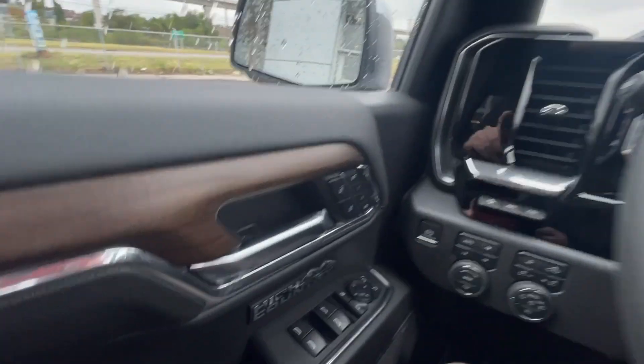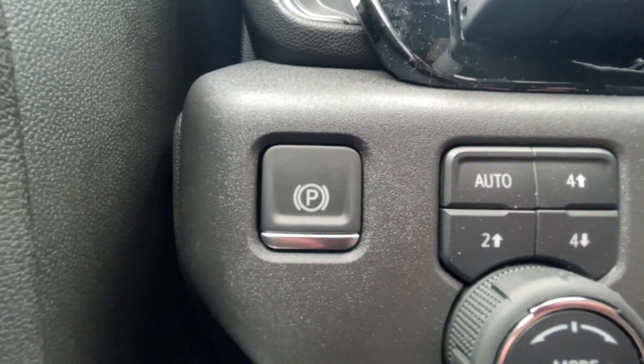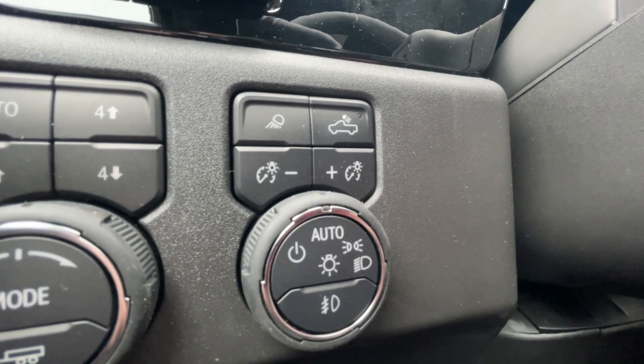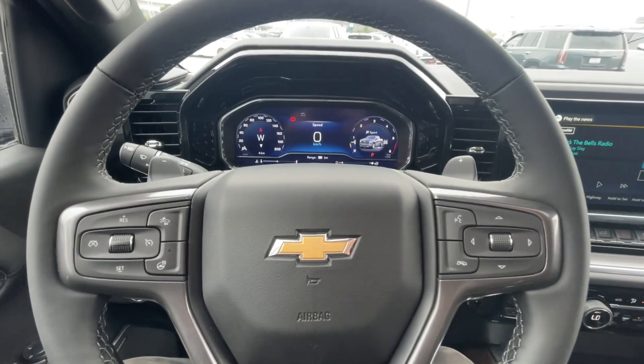Taking a look inside the Silverado, starting off on your left-hand side, we have the controls for your power locks, windows, and folding and adjustable mirrors, electronic parking brake, button-activated trailer and driving modes, automatic headlights and fog lights toggle, and heads-up display controls.